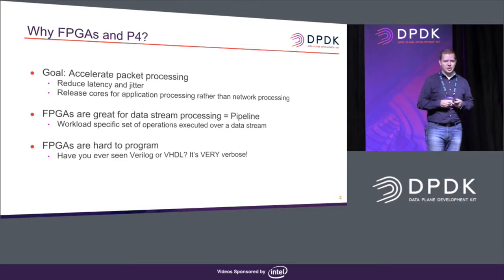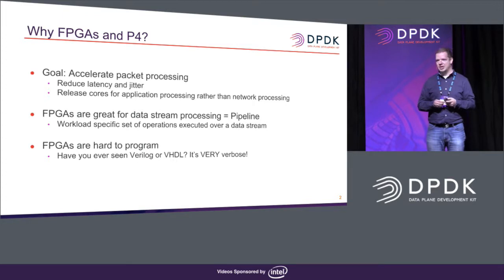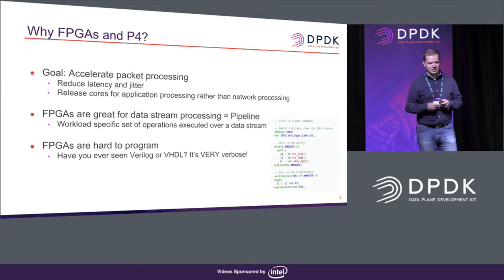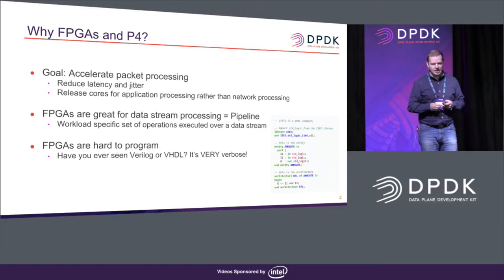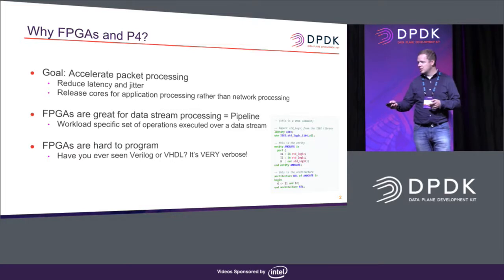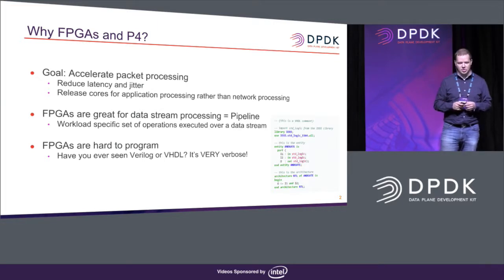But FPGAs are very hard to program. How many of you have ever seen VHDL or Verilog? For those who haven't, there's a small code sample on your right. Maybe 20 lines implement a very, very simple functionality — it's just an AND. So to describe something like this in VHDL or Verilog takes a lot of code.